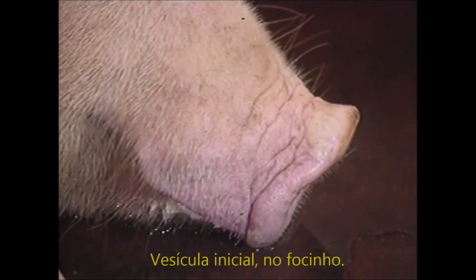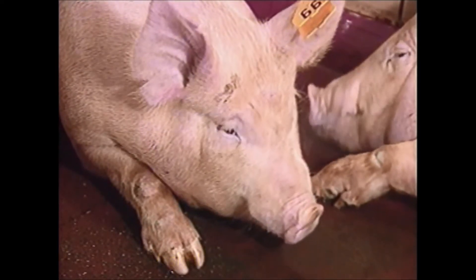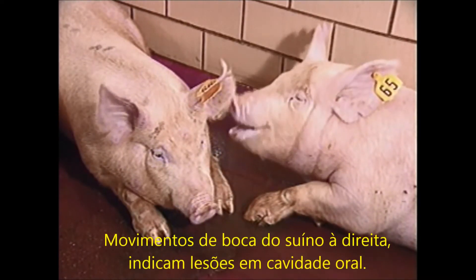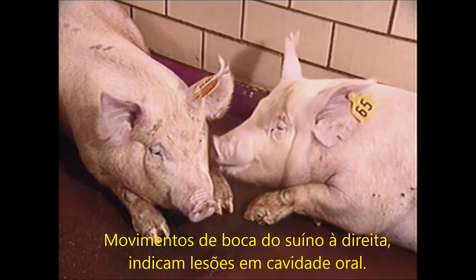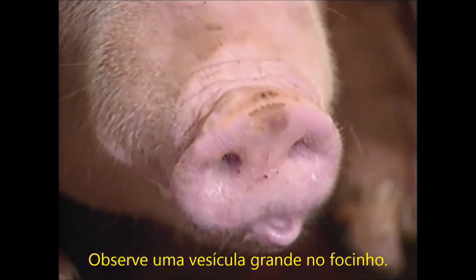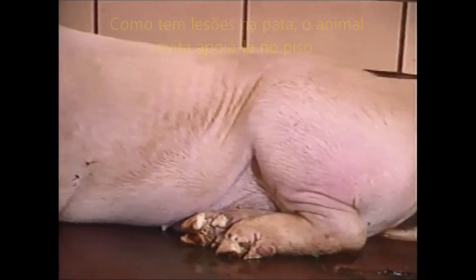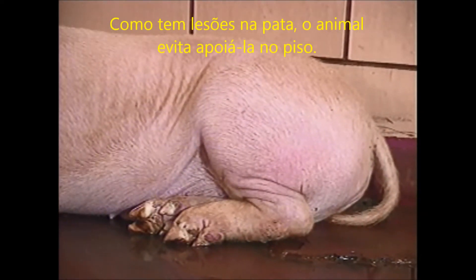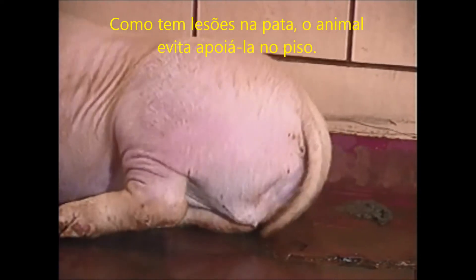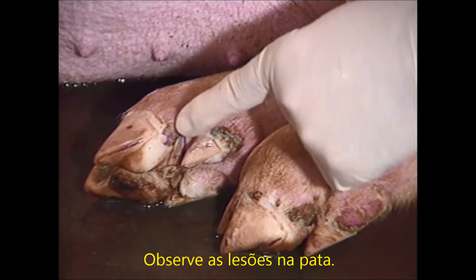There is vesiculation and rupture of vesicles on the heels. The blanched area on the snout is an early vesicle. Note the coronary band and the vesicular swelling on the snout. The mouth movements in the pig on the right are suggestive of a sore mouth. These vesicles are on the left side of the snout. Vesicles on the other side of the snout are red because of some hemorrhage. Notice how carefully the pig moves the rear foot so as not to put weight on the claw. Note the erosion of the skin.